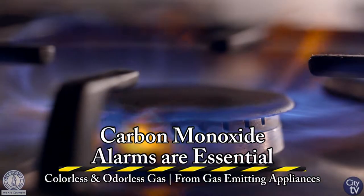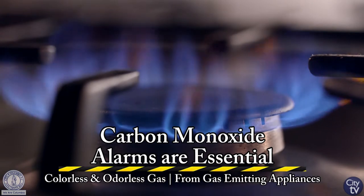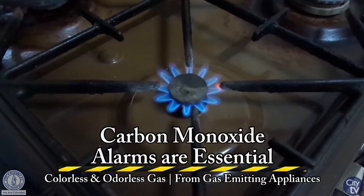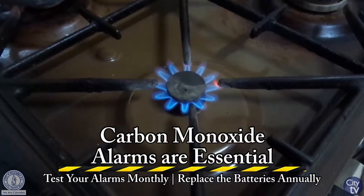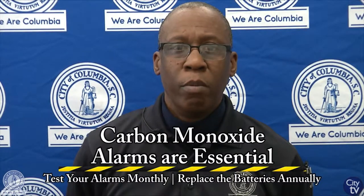The other item is carbon monoxide detectors. Carbon monoxide is produced by appliances that produce gas, and carbon monoxide is a colorless, odorless gas that can kill you. The same applies to carbon monoxide detectors — you should replace the battery on an annual basis and check them on a monthly basis.